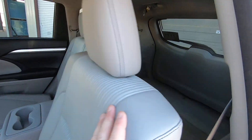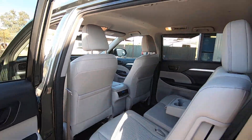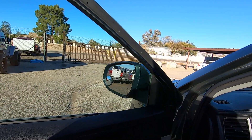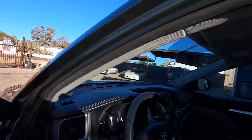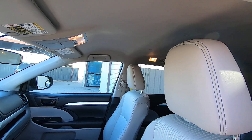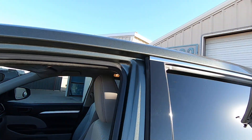A lot of cargo area. You want the seat forward. Window, window, window, window — all windows work.